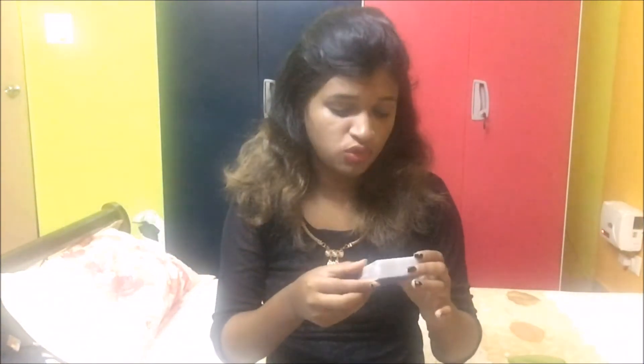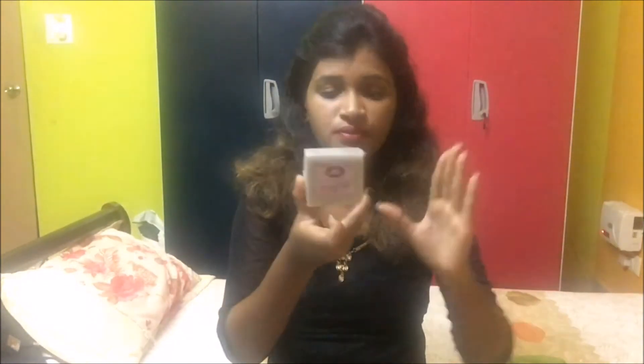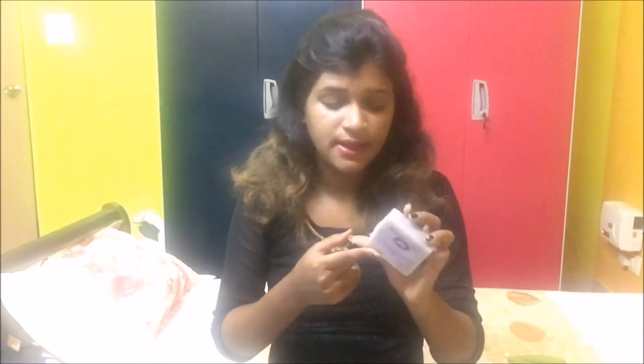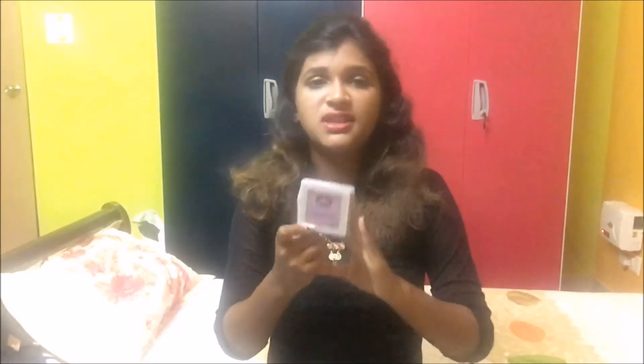The next product is a handmade soap from Bioglue, and it comes in lavender. It is priced at rupees 125. It is sulfate-free and handmade. The fragrance is really amazing — I can't wait to try this. The product also has sorbitol inside, which is a very good moisturizer.